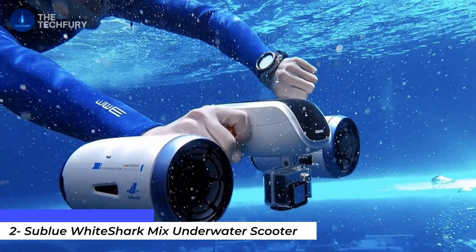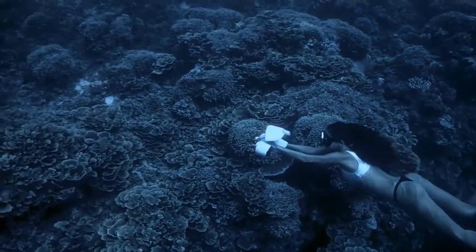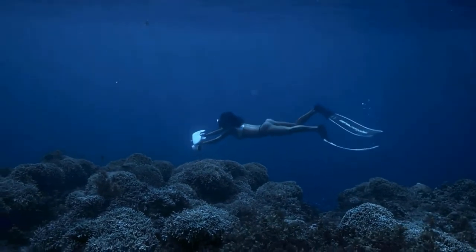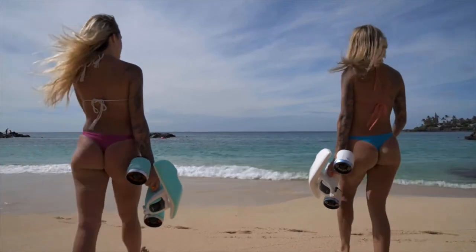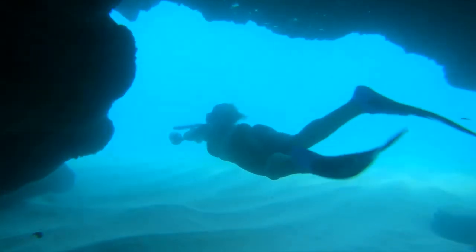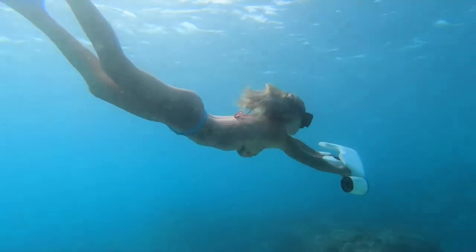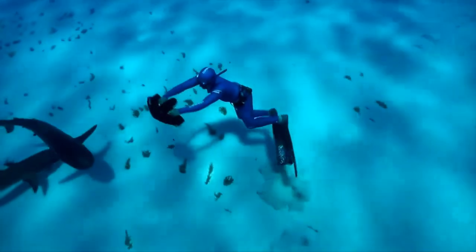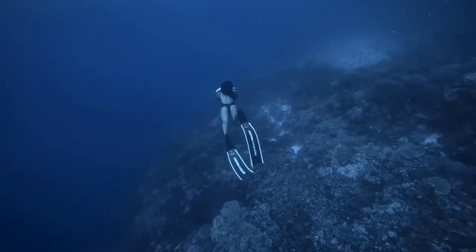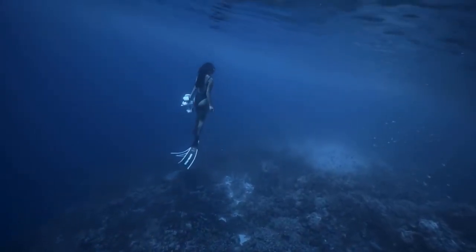The Sub Blue White Shark Mix underwater scooter makes snorkeling and diving considerably less exhausting than relying on your own leg motions. It is far less expensive than rival twin propeller scooters and equivalent in price to many inferior single motor scooters. The White Shark Mix is quick, strong, and simple to use. If you dive, it can operate at depths of up to 130 feet, aiding you in diving deeper and securely returning to the surface. It is a low-noise, self-propelled, rechargeable battery-powered scooter with two propellers that aids both snorkelers and scuba divers.